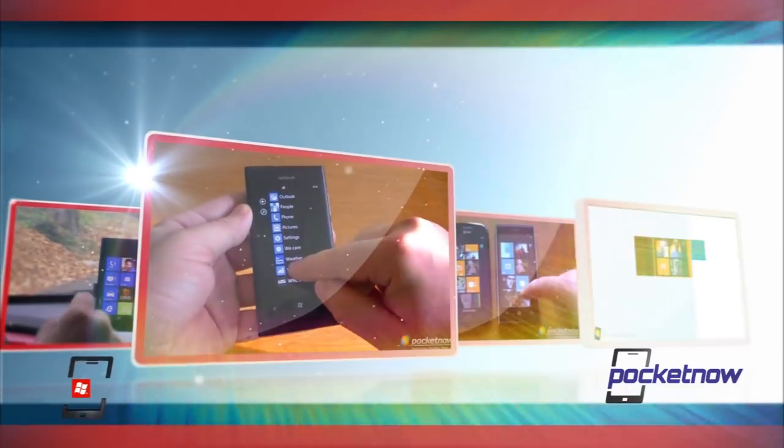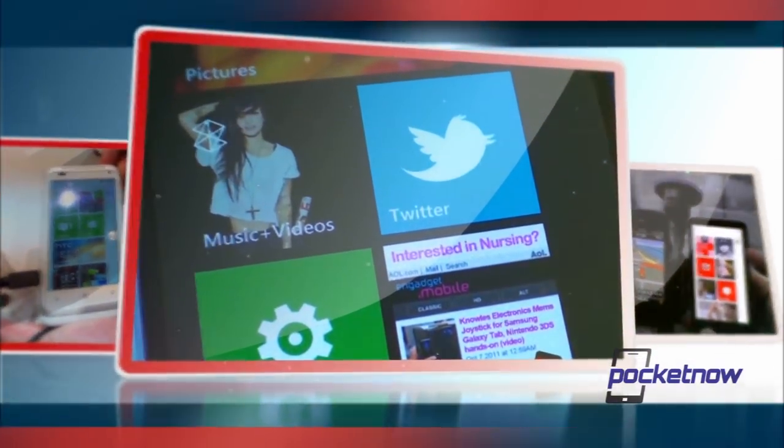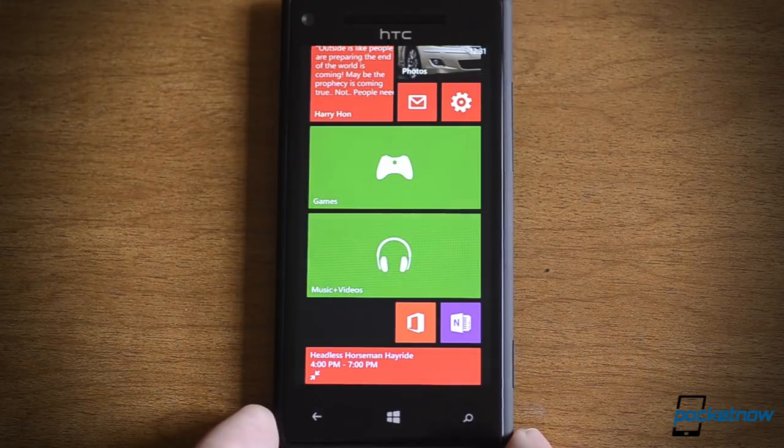Hey there! This is Adam Lane from Pocketnow.com and I'm going to show you something new about Windows Phone 8. Let's check it out. In this video, we're going to take a look at the new Xbox Games Hub, the Music and Videos Hub, and the new Windows Phone 8 Store.